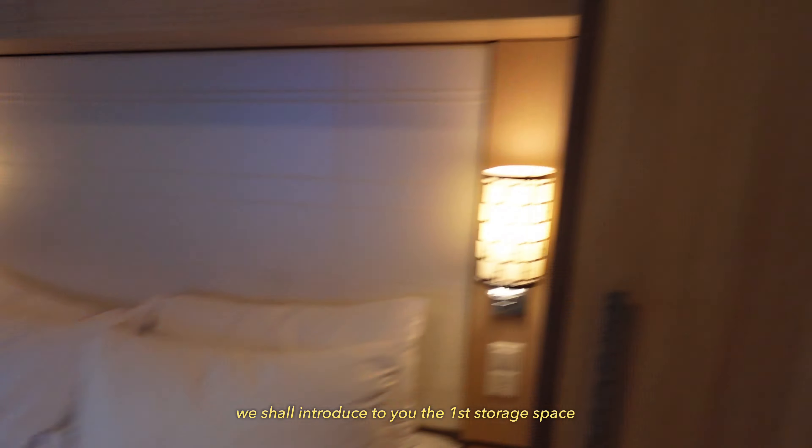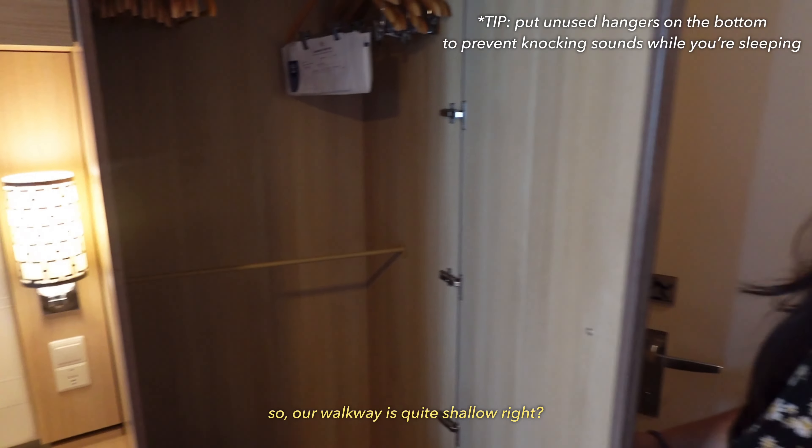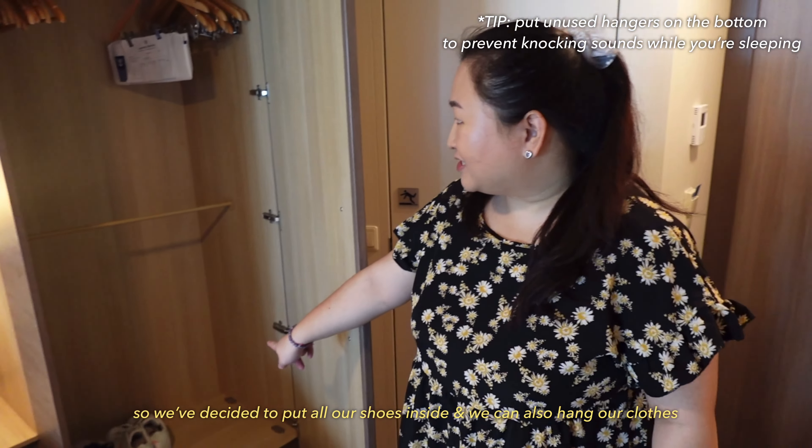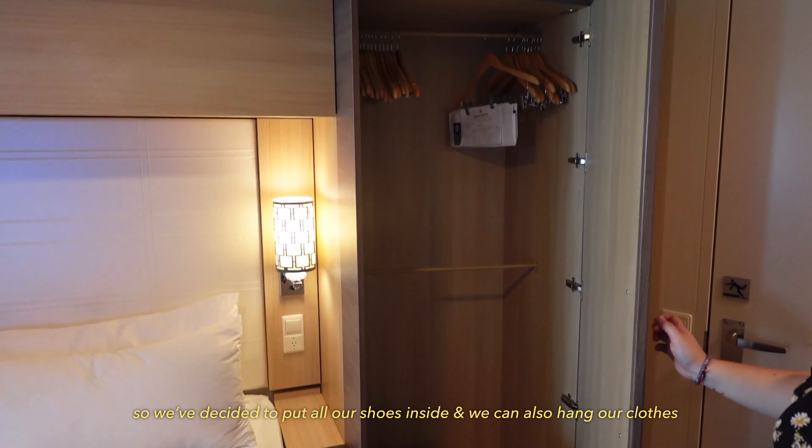They're here! Janice, do the honor and open the door. Okay, let's go!